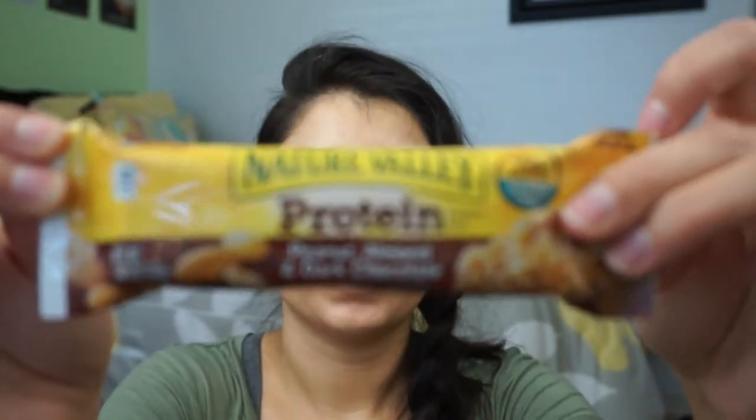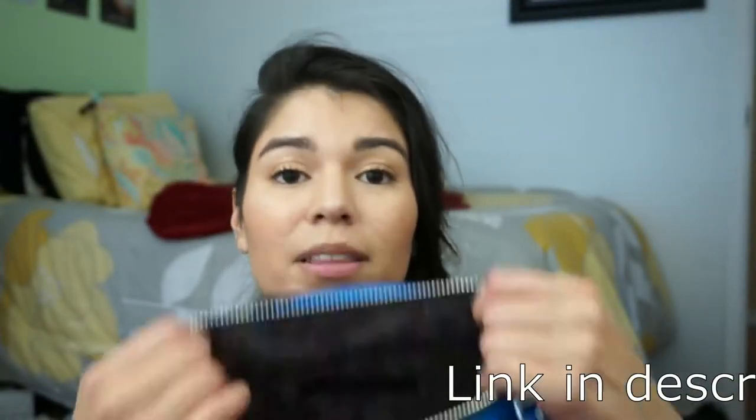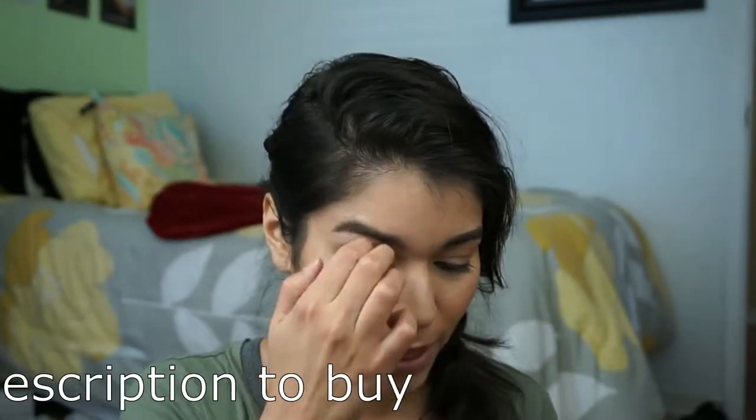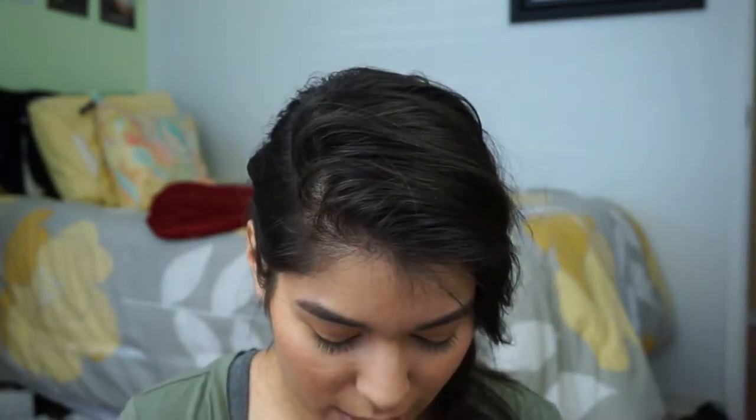I have a Neutrogena protein bar — peanut, almond, and dark chocolate. It's really good and I take these to work. And that's all I have in the main part. Then on the side pocket, all I have is another chapstick — a Burt's Bees one. And in the zipper pocket, I just have the little card that says it's from Rebecca Minkoff. And then I got some crumbs in the bottom, which is gross. So yeah, that's entirely what's in my bag — that's all that fits in there.